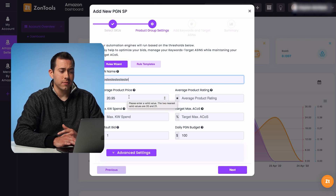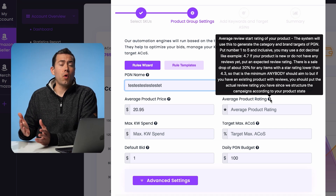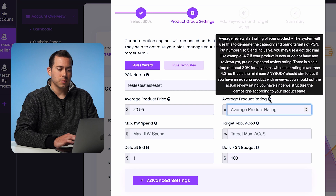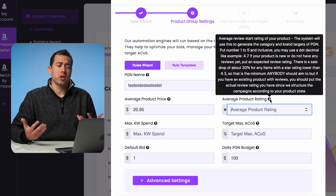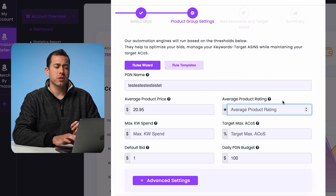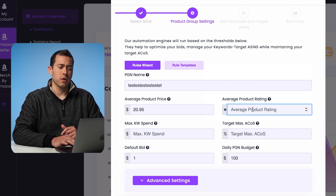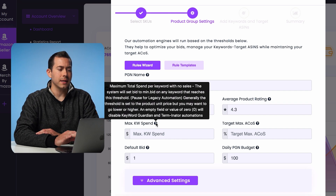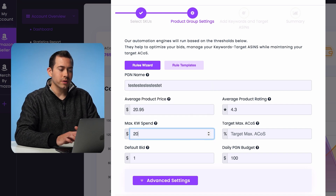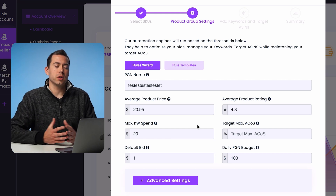Now here's where you can set the thresholds and parameters. Average product price is $20.95 — this helps Zontools determine that if you have competitors priced higher than you, your ads will show up on their listings to potentially steal sales. Average product rating — if your rating is 4.5 and competitors are at 4.3 or lower, your ads will show on those lower-rated listings. Max keyword spend is how much you'll allow a keyword to spend without getting any sales — we'll set that at $50. Target max ACOS is pretty self-explanatory. If you sell a product for $100 with costs of $50, your max ACOS could be 30% to 40%. We'll put in 40% max ACOS as a common target.